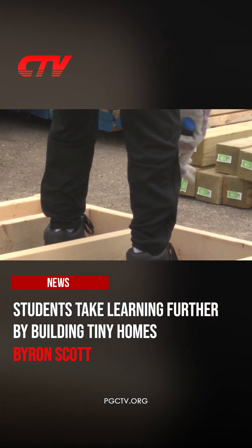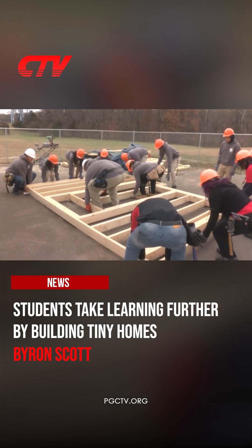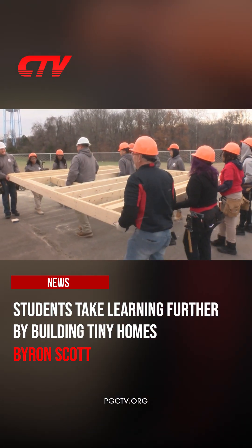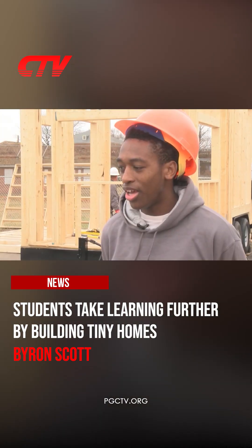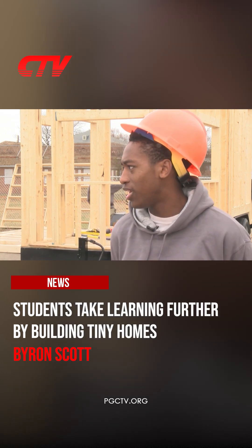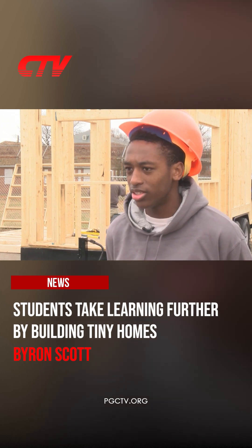We're going to lift this up just the way that it is. On this day, they worked on putting a wall in place. We can carry 10 of these. I like how hands-on it is. I like how more interactive it is than regular classes. I'd be bored in other classes. I really like how I can get my hands dirty and stuff.